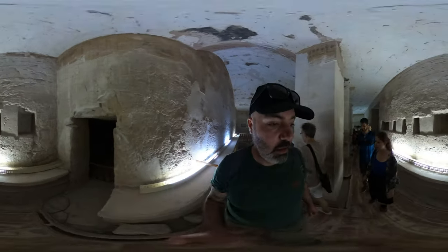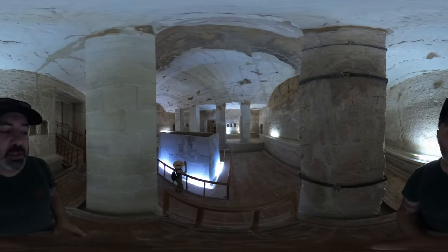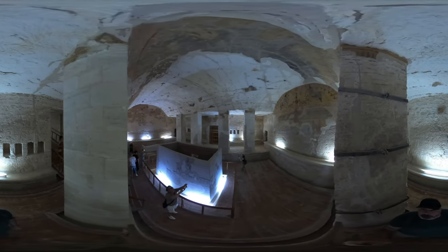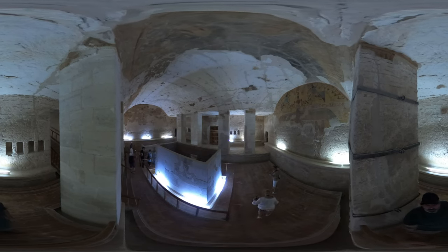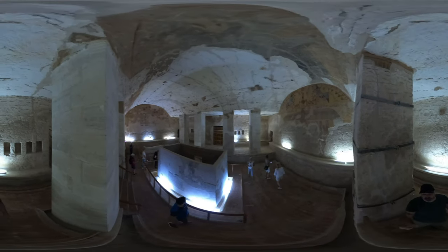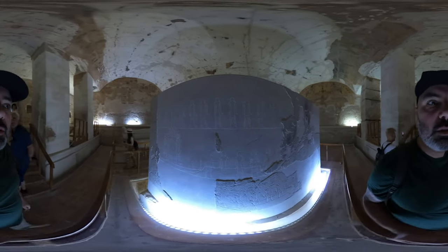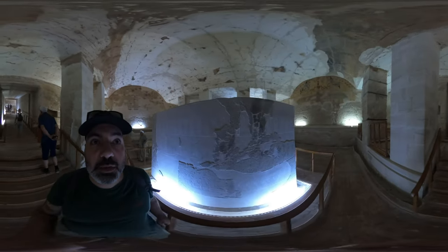It never stops surprising me. I'll send up my super long selfie stick — you might be able to see inside that shaft if you look down. Obviously some of this has been reconstructed — you can see with the white lines that's not the original. And look at the paintings over there at the top — we've got Ra.